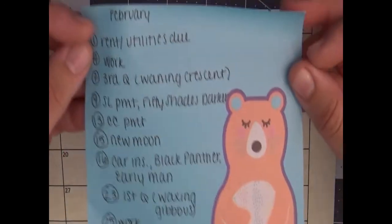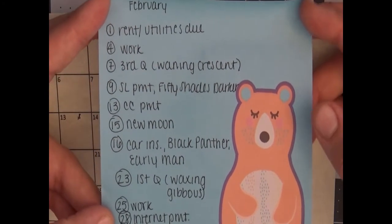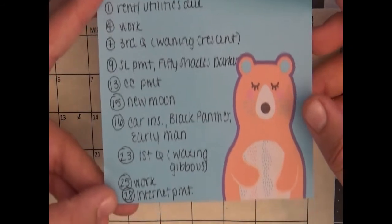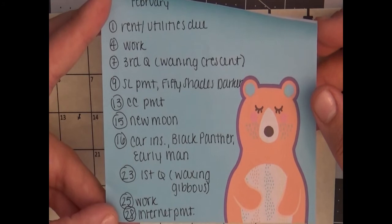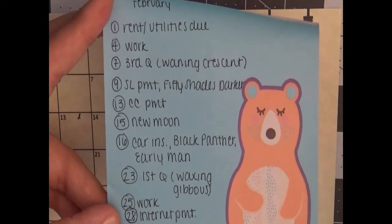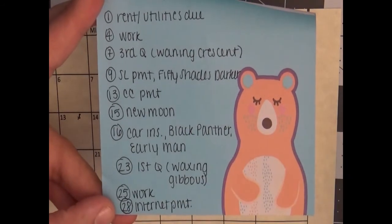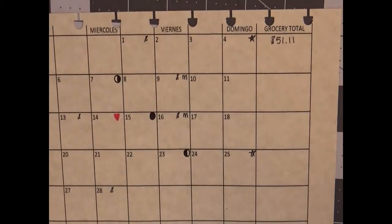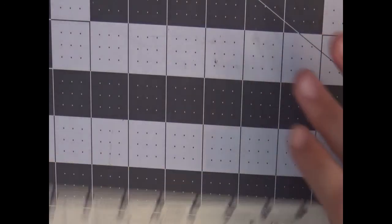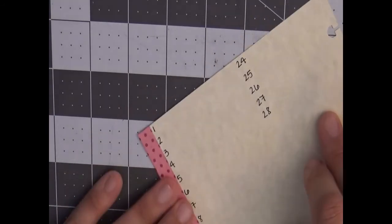I do have my list for this month — it's just one of those sticky notes from the Target Dollar Spot. This is everything I have for February; it's quite a bit. I never really have this much, but then again I wasn't tracking the phases of the moon before, and I also wasn't really tracking my bills because I didn't have that many.